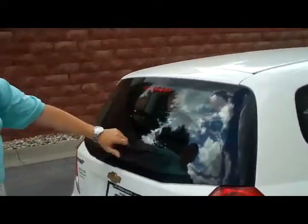Rear window defrost, third brake light, and rear wiper. Lots of room in the back. You also have the 60/40 pull-down seats, so pull those down if you need additional space. Also a cargo cover to help hide all your valuables.